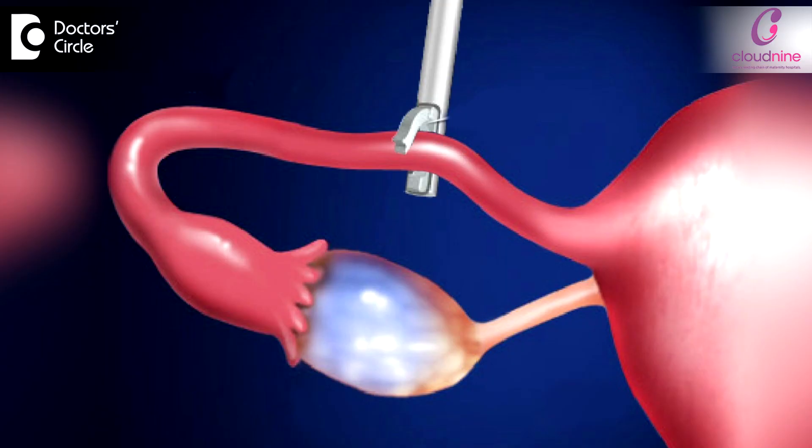Another indication for diagnostic hysterolaparoscopy is if the HSG shows the tubes are very dilated — hydrosalpinx, as we call it clinically. In such a scenario, before the patient plans for IVF management, we do tubal clipping, because the fluid in the tubes can alter endometrial physiology and may be harmful for the embryos. This way, the peritoneal and ovarian anatomy can be assessed and further managed.